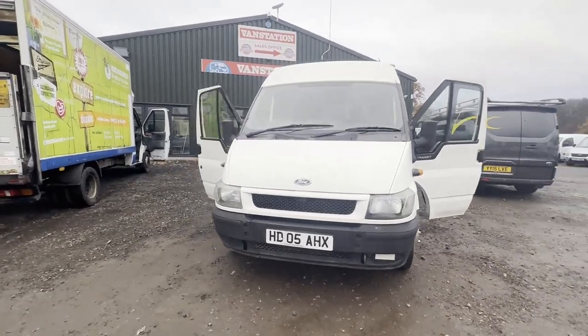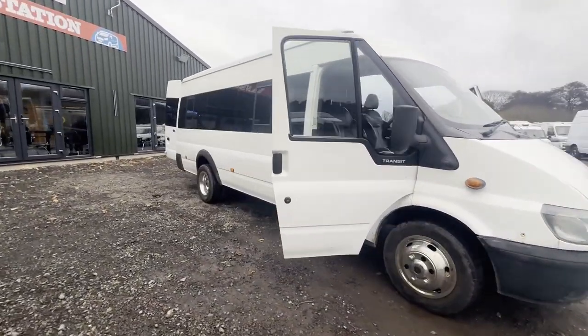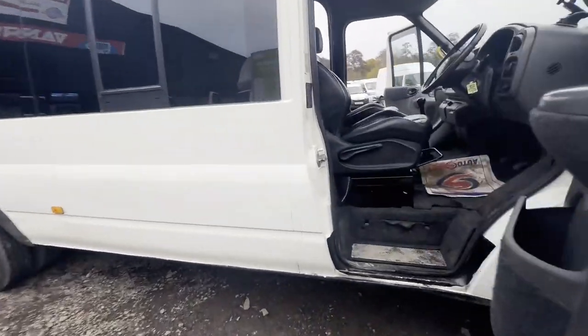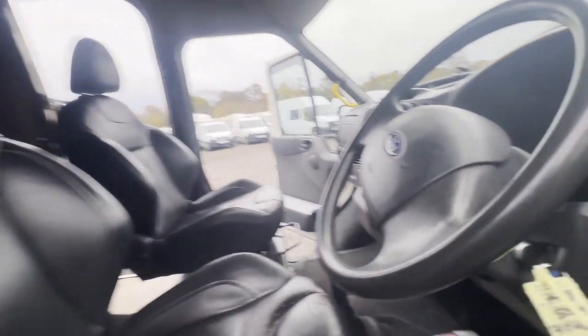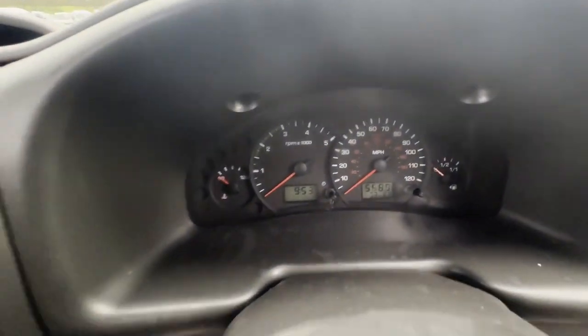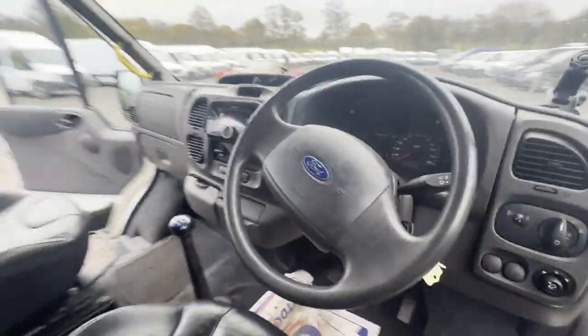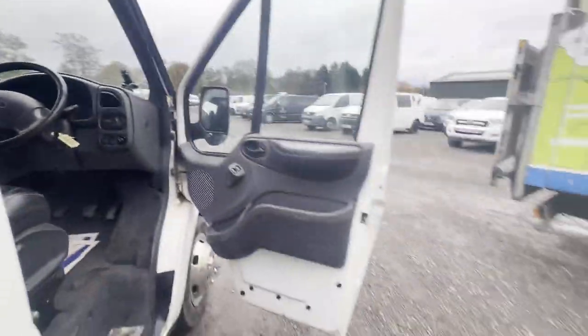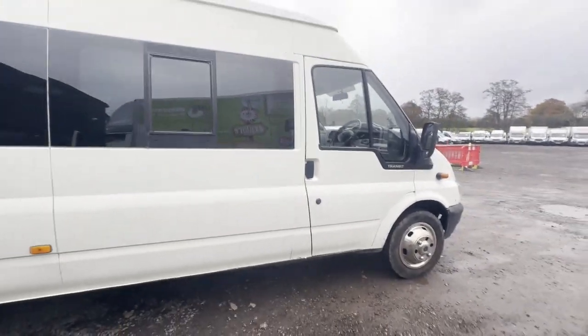2005 Ford Transit 2.4 TDCi jumbo camper van. Mileage 171,900. MOT until the 22nd of September 2024. Engine: 2402cc 2.4 Duratorq DDi 92. Transmission: five-speed manual, rear-wheel drive.